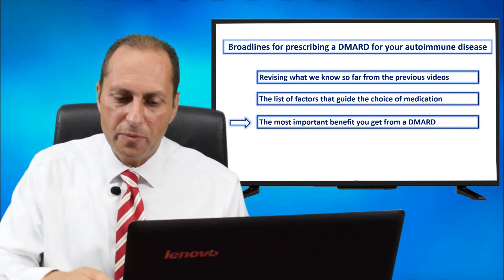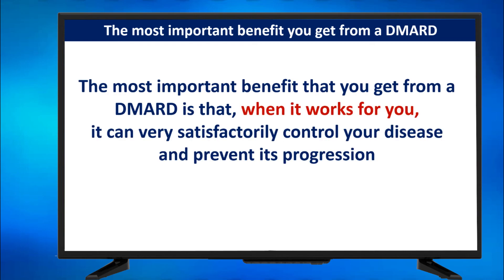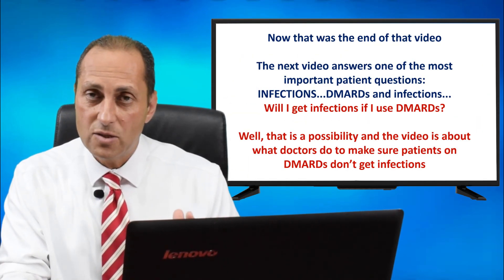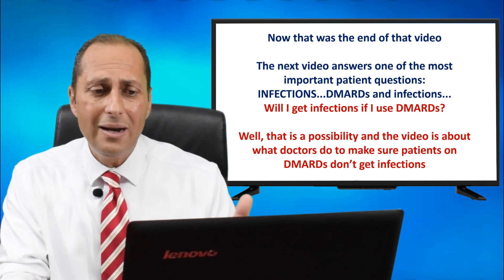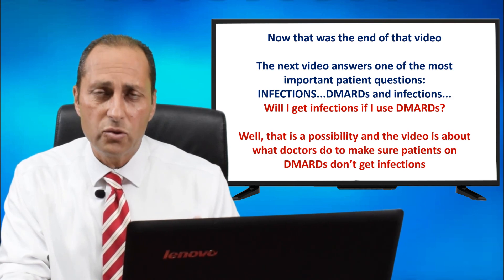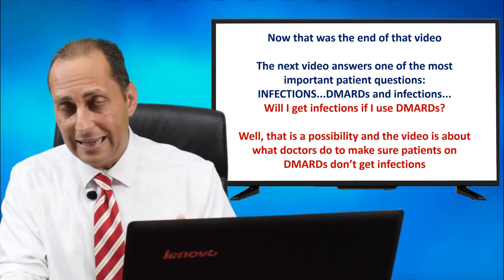Now the last point in this video: the most important benefit you get from a DMARD. Always remember that DMARDs are very important for the control of your autoimmune rheumatic disease. The most important benefit is that when it works for you, it can very satisfactorily control your disease and prevent its progression. The next video answers one of the most important patient questions — DMARDs and infections: will I get infections if I use DMARDs? That is a possibility, and the next video is about what doctors do to make sure patients on DMARDs don't get infections.